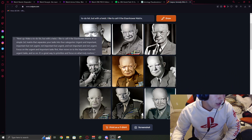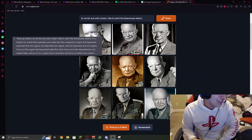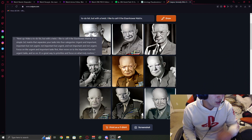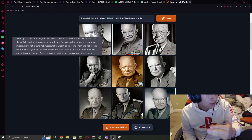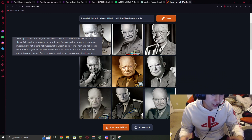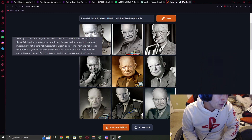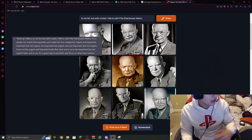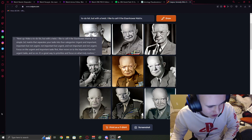Next up, make a to-do list, but with a twist. I like to call it an Eisenhower Matrix. It's a simple two-by-two matrix that separates your tasks into four categories: urgent and important, important but not urgent, not important but urgent, and not important and not urgent. Focus on the urgent and important tasks first, then move on to the important but not urgent, and so on. It's a great way to prioritize and focus on what truly matters.